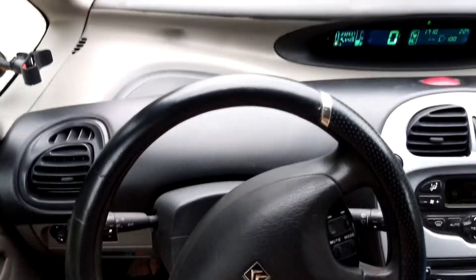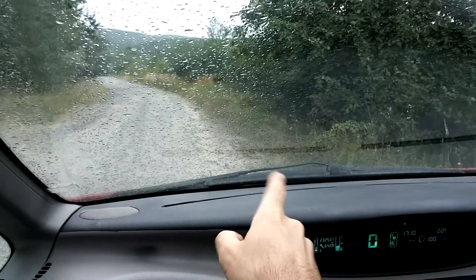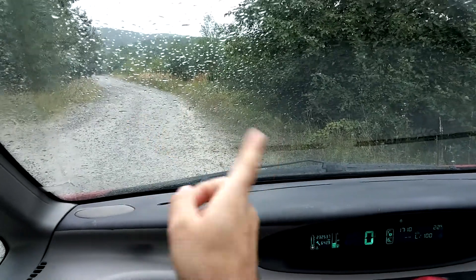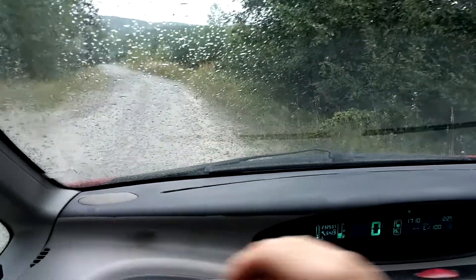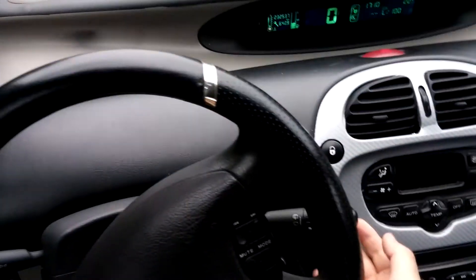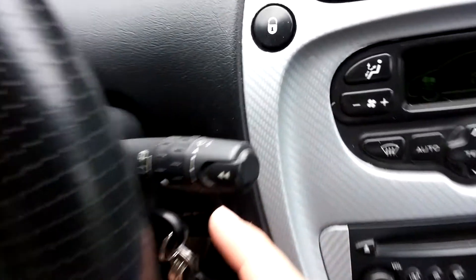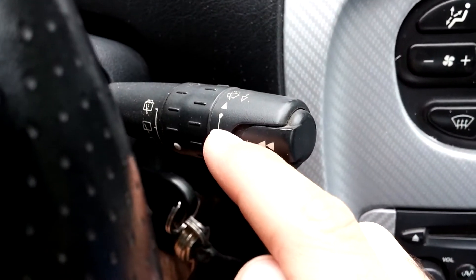The Citroën Xsara Picasso — it's raining, and here's how to activate the wipers to clean the windshield automatically with a few seconds delay. You have to push up this stick just once. As you can see, there are multiple stages there, so push it up just once.